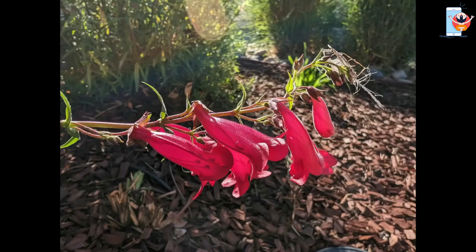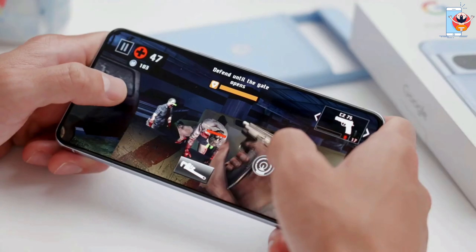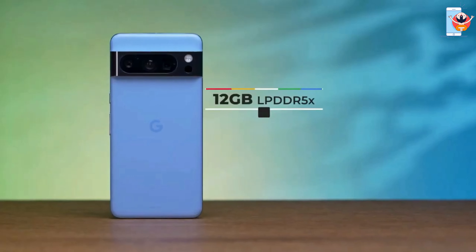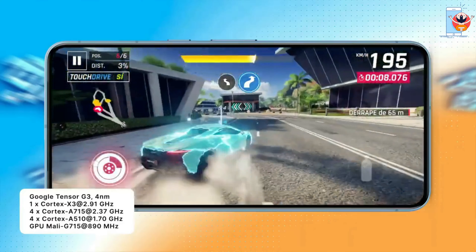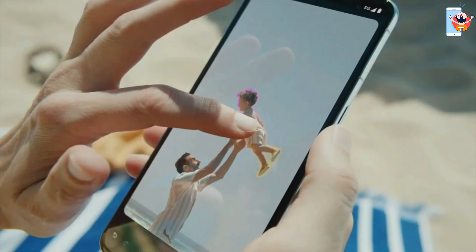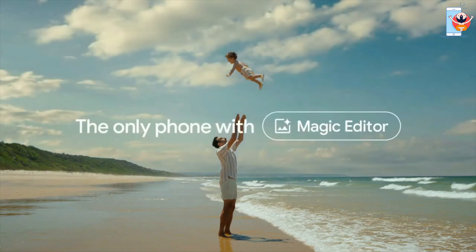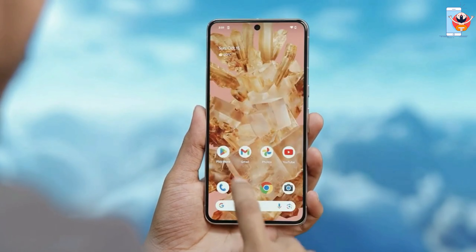Under the hood, you'll find the Tensor G3 chip. It's not just about raw power — with 12GB of RAM and up to 1TB of storage, you've got the muscle and space you need for multitasking and storing all your stuff. What really sets it apart is its advanced AI capabilities, enhancing everything from photography to voice recognition and overall device optimization, making the Pixel 8 Pro an exceptional all-around performer.